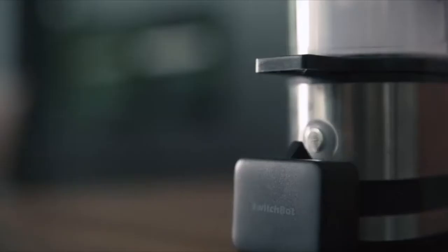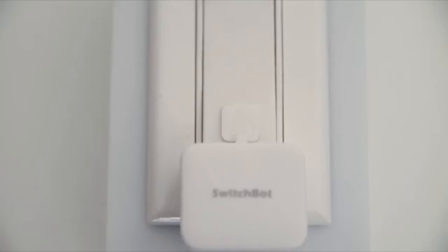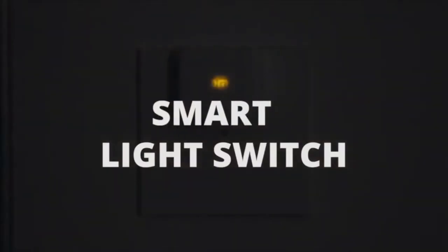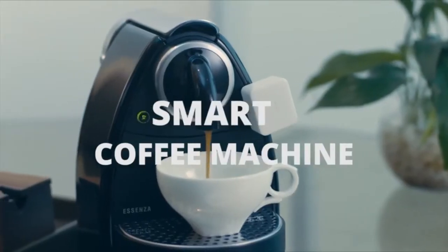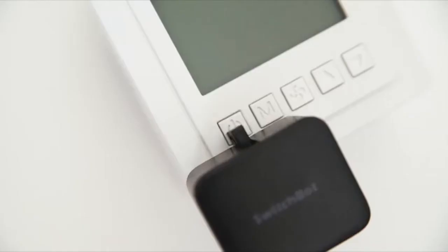Three years ago, we invented SwitchBot because we believe non-smart things can be smart with simple setup. With a three-second installation, we make your light switch smart, we make your coffee machine smart, even your cat feeder. SwitchBot makes the non-smart smart.